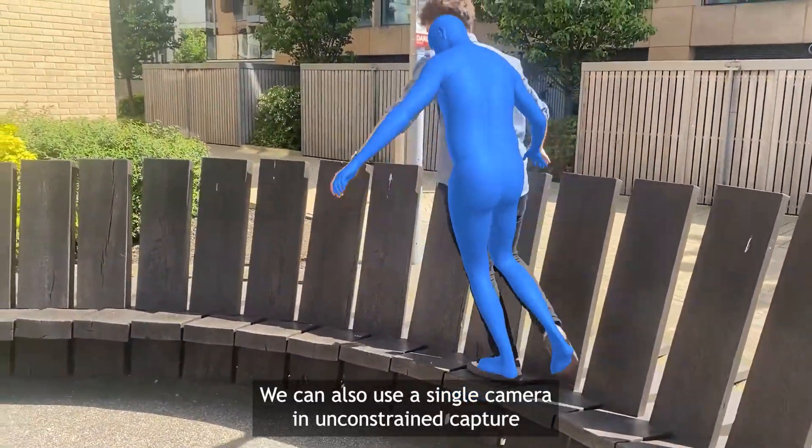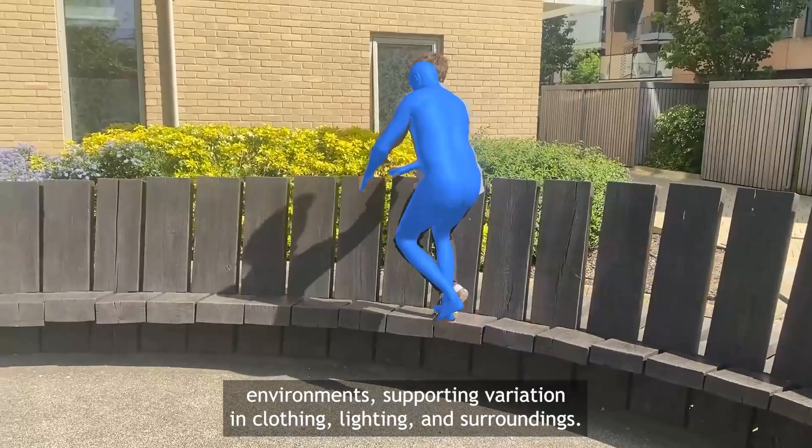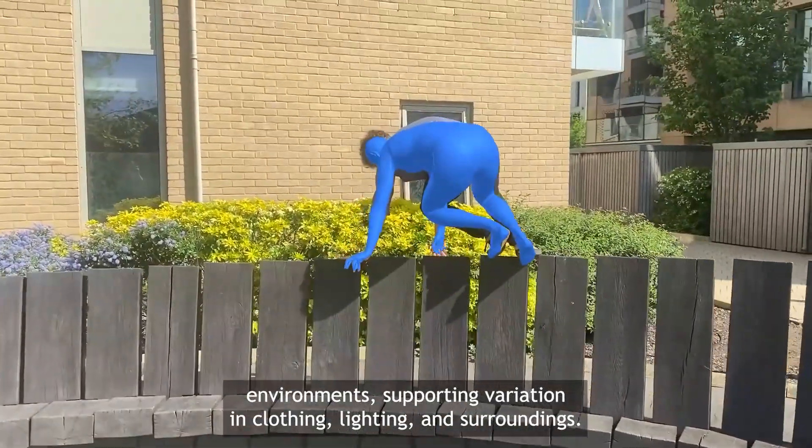We can also use a single camera in unconstrained capture environments, supporting variation in clothing, lighting and surroundings.